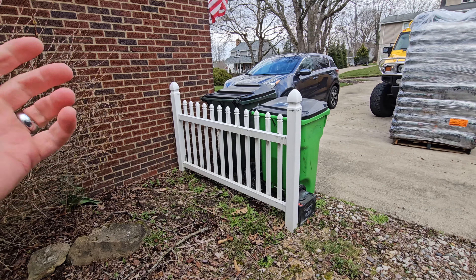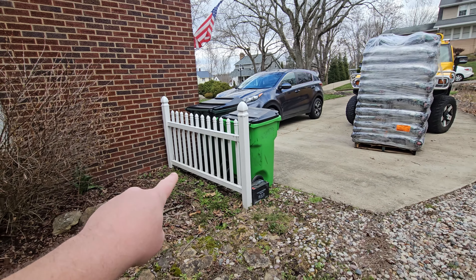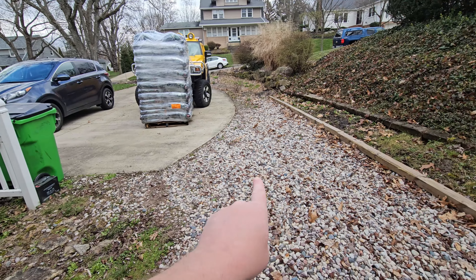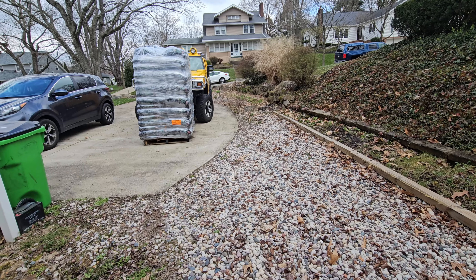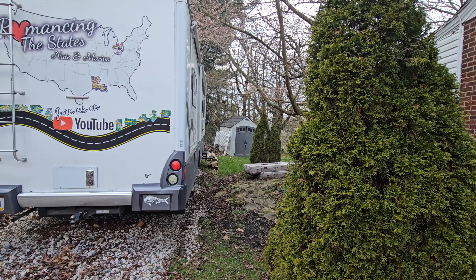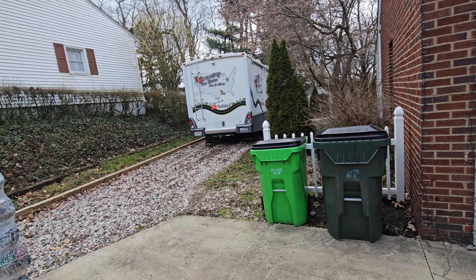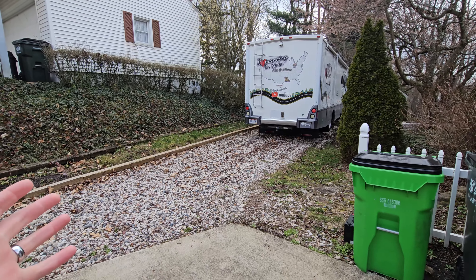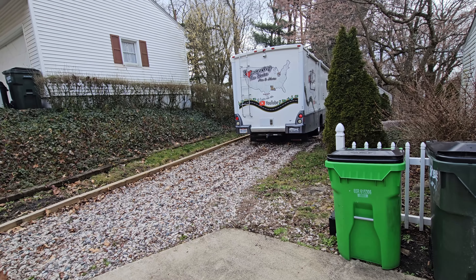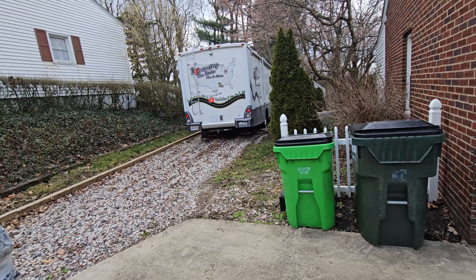That needs to be power washed right there. If you watched the videos from when we moved in, you remember this little piece of fence here — originally there was another piece going across which I might replace, built in a way that it can be taken out when I need to get the RV out. I think that would look much better for curb appeal.